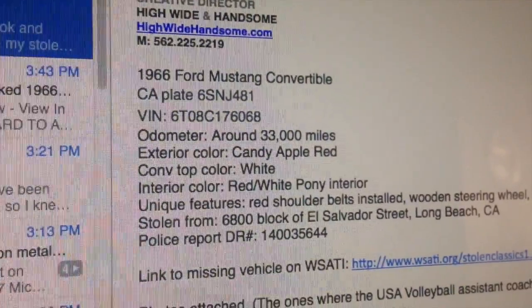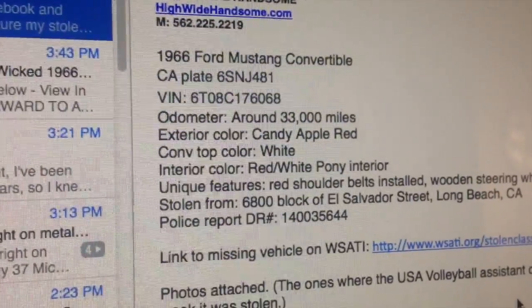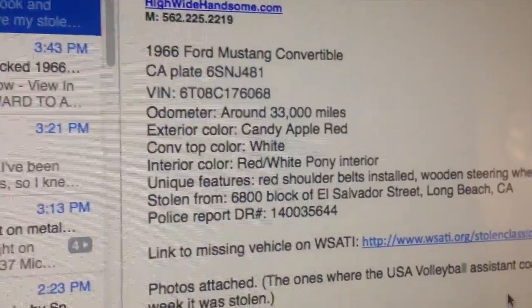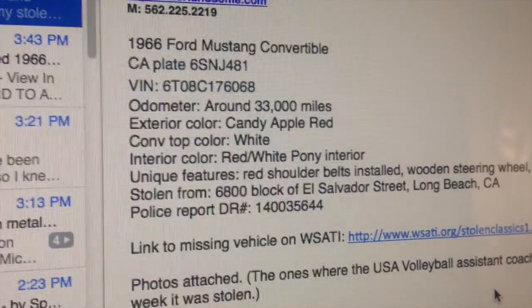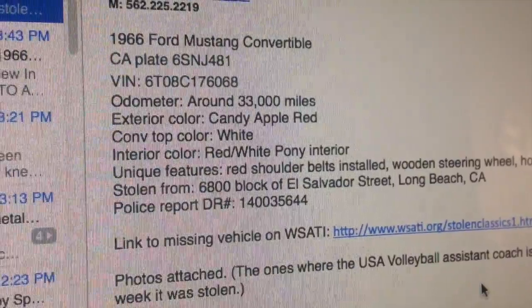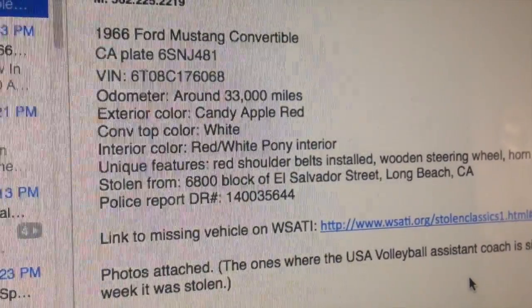1966 Ford Mustang convertible. License plate 6SNJ481. There's a VIN number — 6T08C176068. The '6T' means that it is from New Jersey.